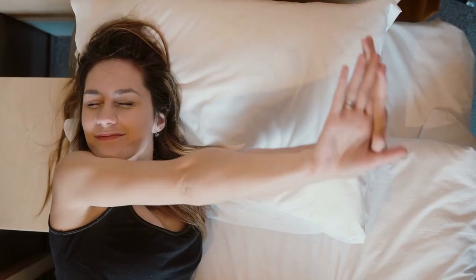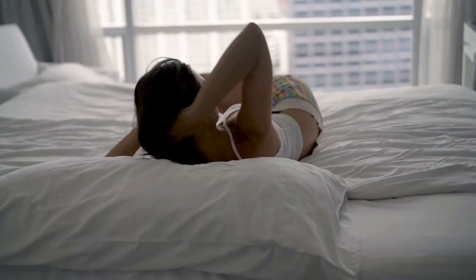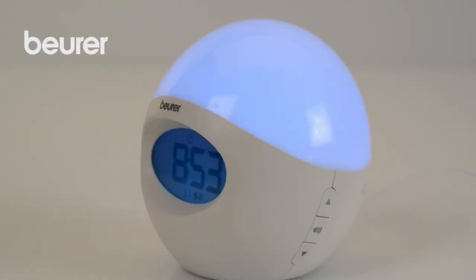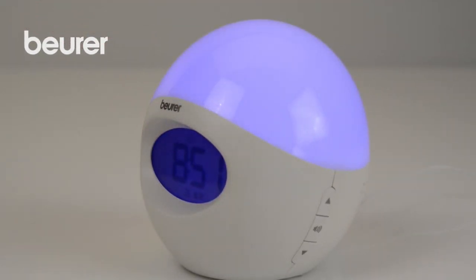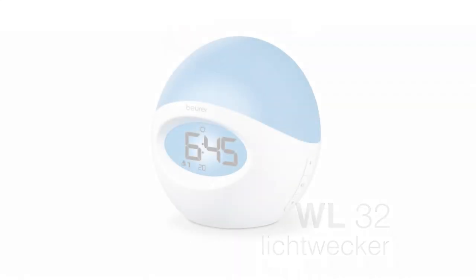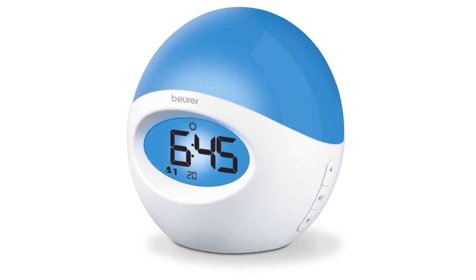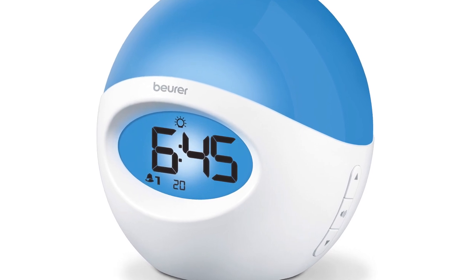It has a sunrise simulation that wakes you up in the right way — the slowly rising sun gently lulls you from sleep naturally. This wake-up light gradually increases its brightness level in your room for about 30 minutes before your alarm wake-up time. By the time the alarm goes off, your room will be filled with light, activating the natural stimulating properties of the brain and turning off your brain's sleep mode. You can also choose to wake up using music, or select your favorite radio station to turn on at your chosen time.